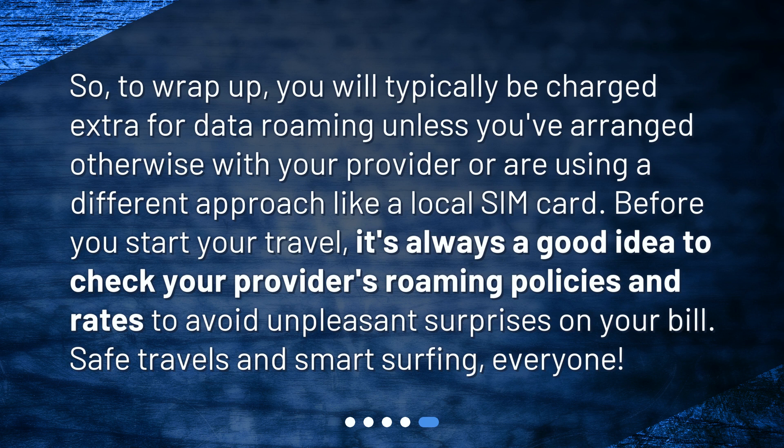Before you start your travel, it's always a good idea to check your provider's roaming policies and rates to avoid unpleasant surprises on your bill. Safe travels and smart surfing, everyone!